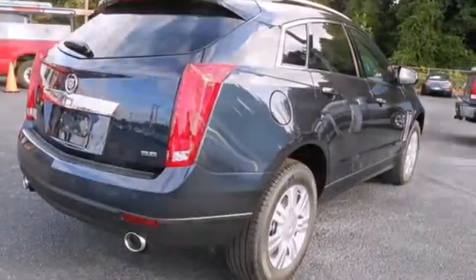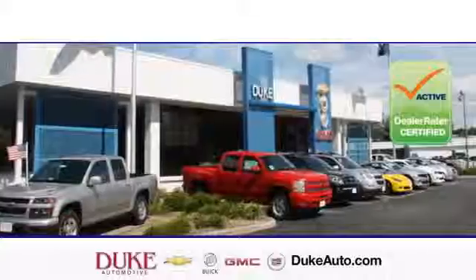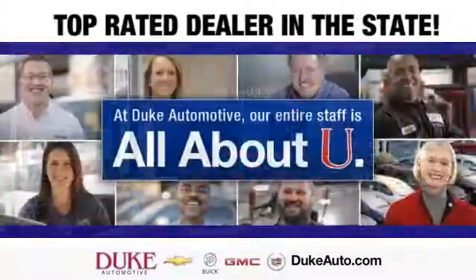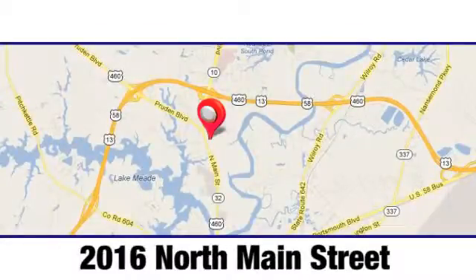The road is yours in this Cadillac. Stop over for a test drive. Duke Automotive is the top-rated dealer in the state for a reason. We're conveniently located at 2016 North Main Street in Suffolk, Virginia.